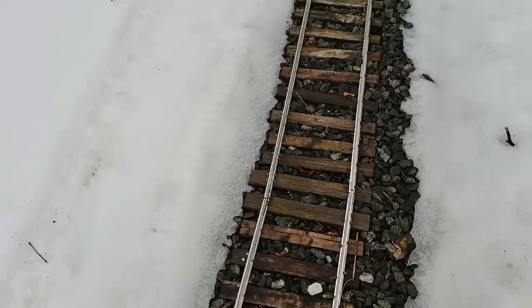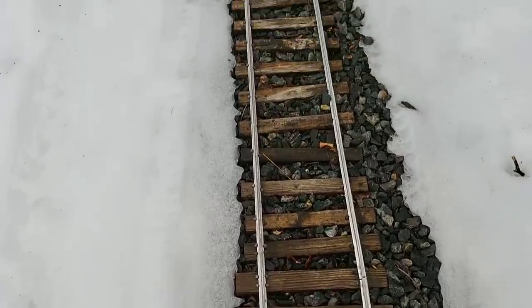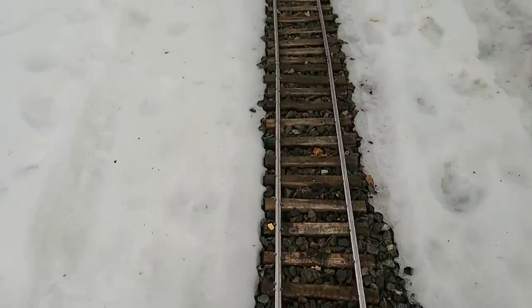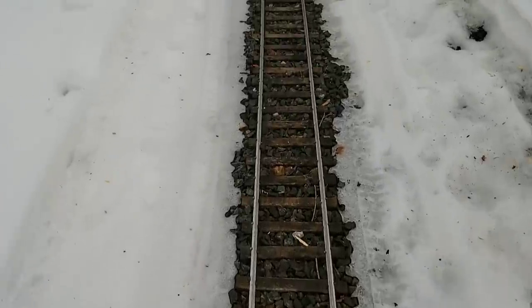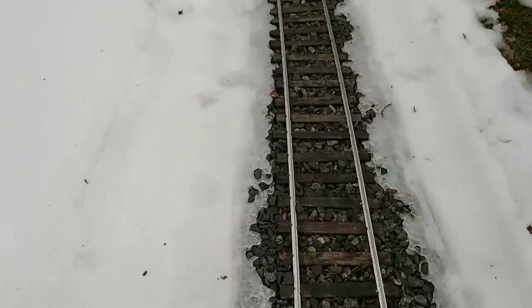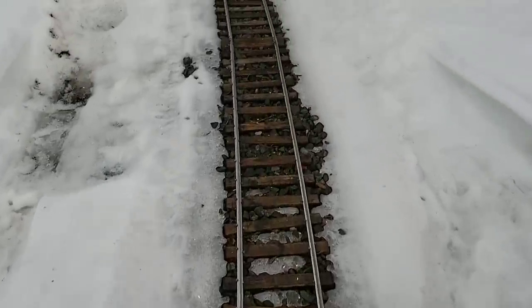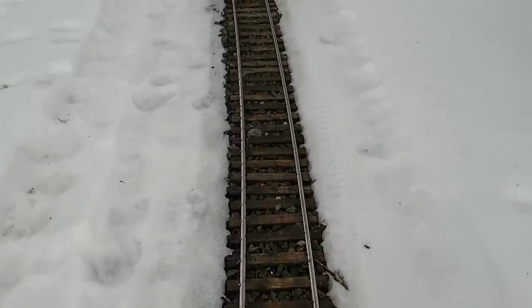We've got a little bit of a kink there. Not bad, but it'll need attention. Need to put a lot of ballast in here in the summer.